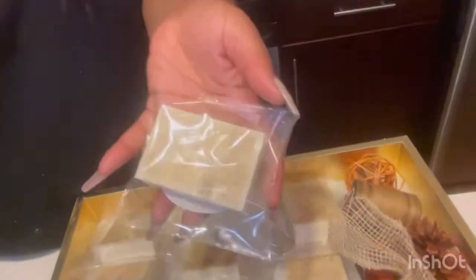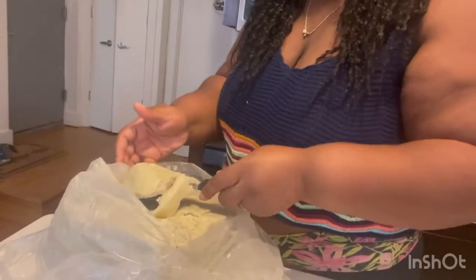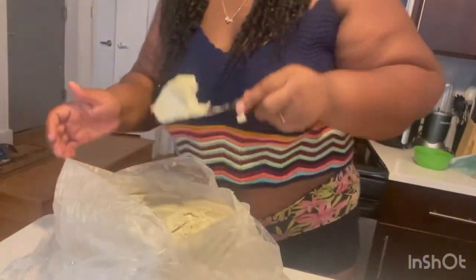I'm also putting warning labels on the bottom, getting ready for the launch as I watch Manifest. Do you guys watch Manifest? I just started season one, episode three — it really got my attention, it's really good so far. I'll be back once I finish all the labels and warning labels, and I'm going to show you the soaps. Tomorrow I'm going to start the body butters, so stay tuned.